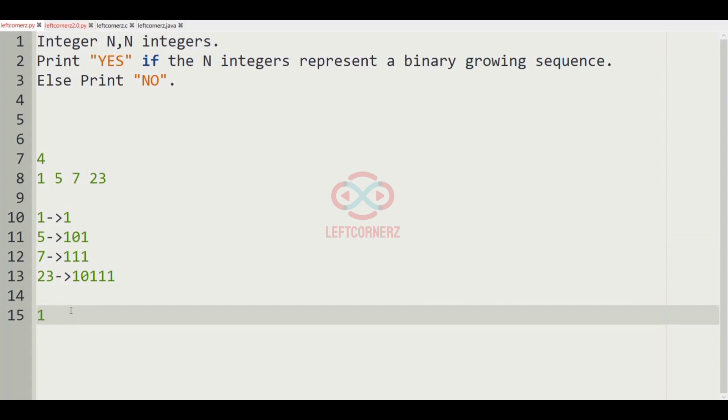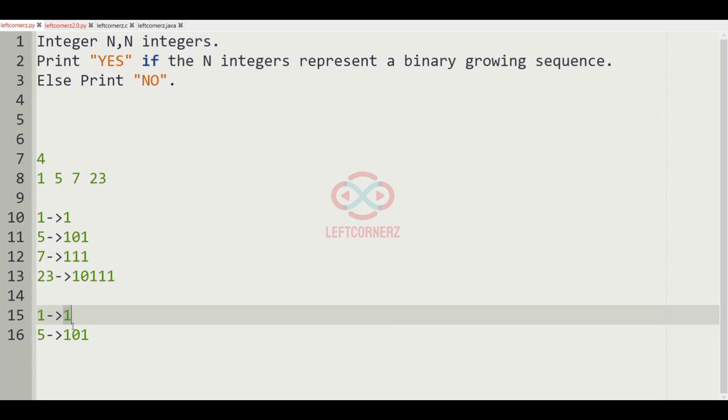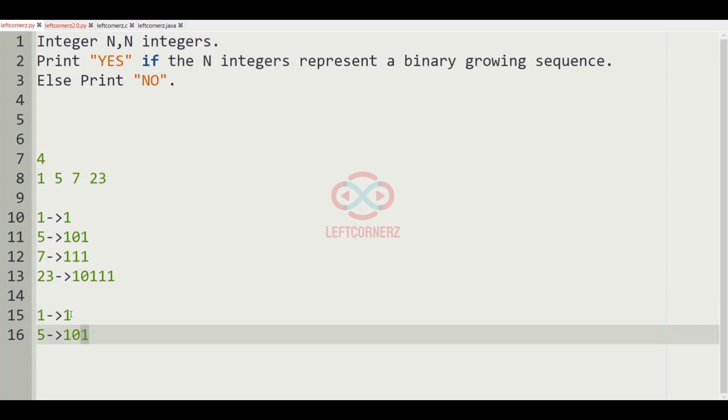For 1, the last binary digit is 1, and for 5 the last binary digit is also 1, so both integers are in binary growing sequence.